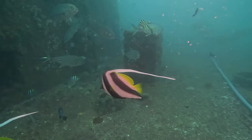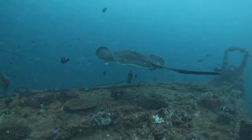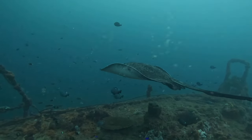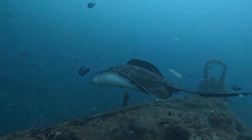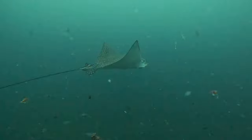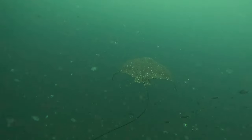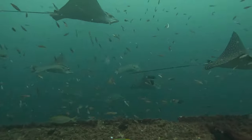Today is gonna be a special video of the HMAS Brisbane. This is our local wreck off of Mooloolaba that's always got something to offer. In this video I've gathered a bunch of clips from a few different dives where it was just absolutely incredible, and we're starting off pretty strong with this bull ray who is just chilling at the bow of the boat, closely followed by an eagle ray. Eagle rays are not an uncommon occurrence on the wreck, but you'll see coming up in just a second, this was really really special.